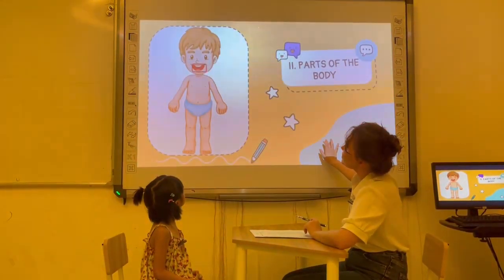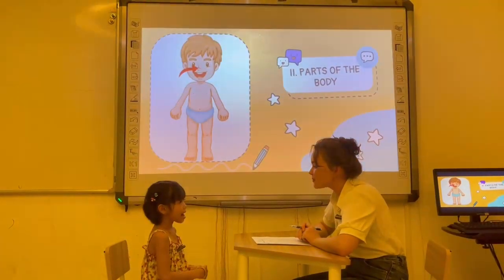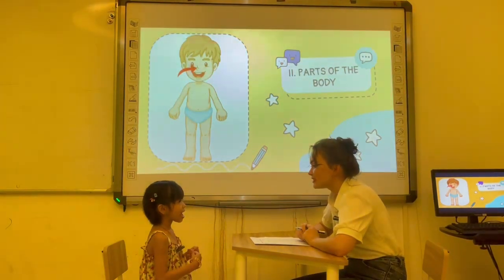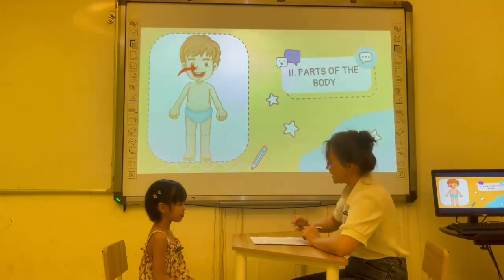Now, what is this? My nose. It's your nose. That's right. How many noses do you have? I have one nose. One nose. Okay. Very good.